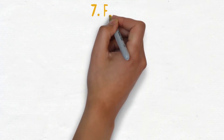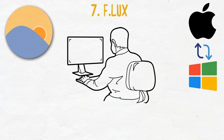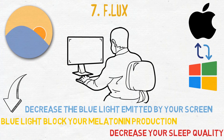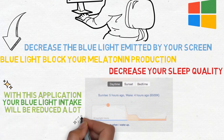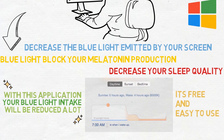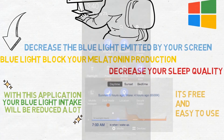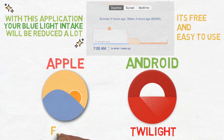Number seven is f.lux. Since we were talking about sleep quality, this next application is also a must. It is for your PC and available for both Mac and Windows. This simple program will decrease the blue light emitted by your screen. Since blue light will block your melatonin production, using your screen at night will decrease your sleep quality. With this application, your blue light intake will be reduced by a lot. It's free, easy to use, and it runs automatically. If you also want night mode on your phone, most phones have this built in already, but I use an app for extra blue light blocking — I use Twilight on Android, and if you have an Apple device, you can download f.lux for your phone. If you struggle with sleep, I already made a video on this and I will put a link in the description.